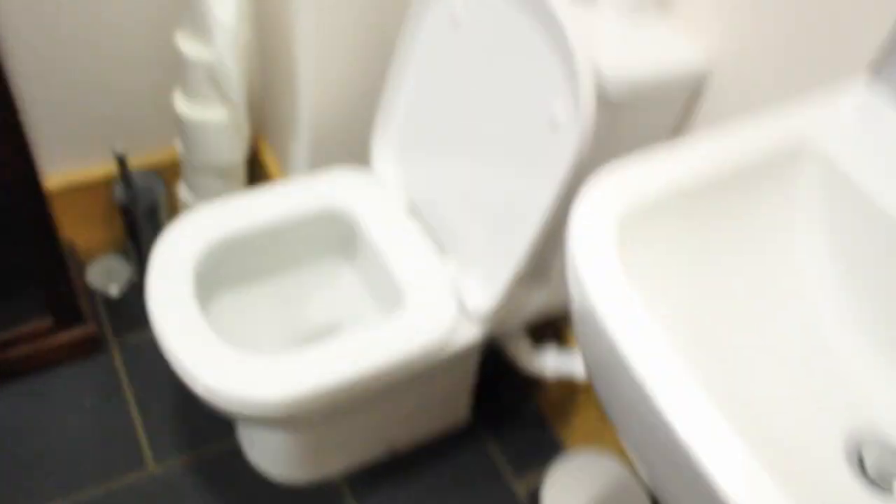We'll be venturing upstairs after — I'll just show you the bathroom again because we're nearly done. So we've got the toilet and we've also got a shower.